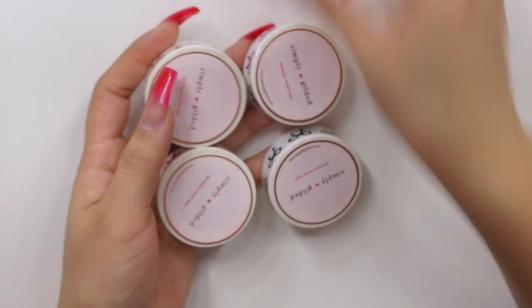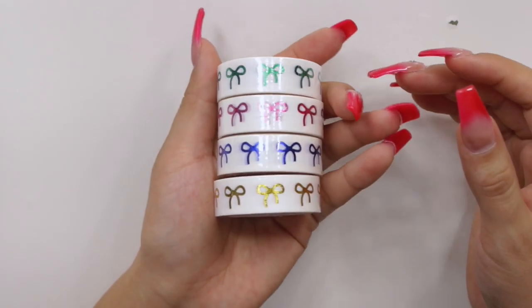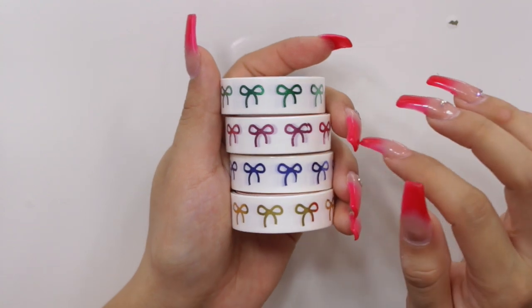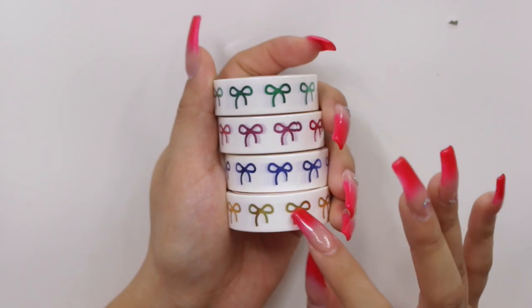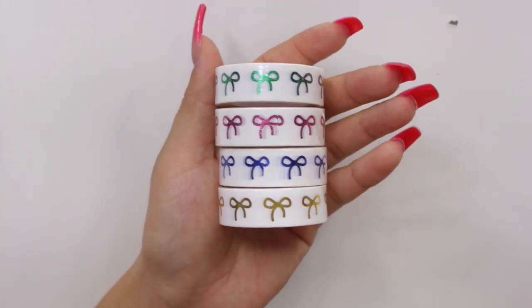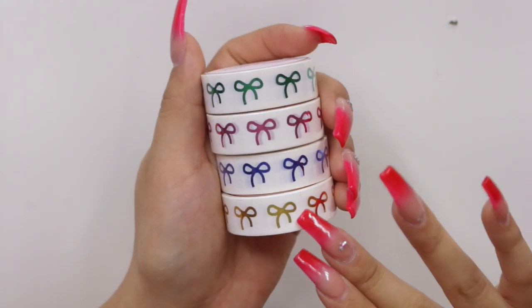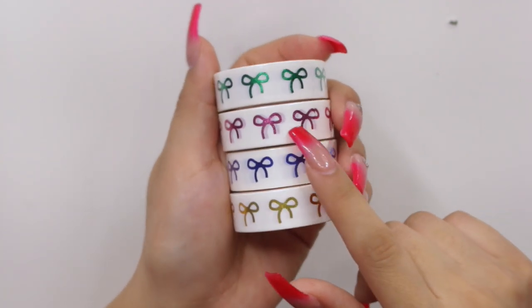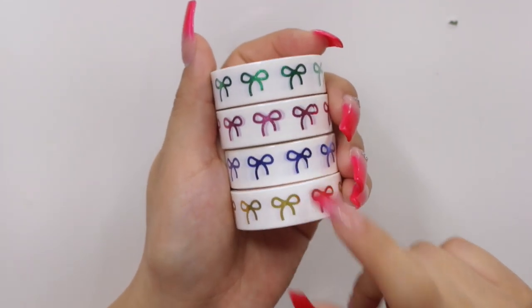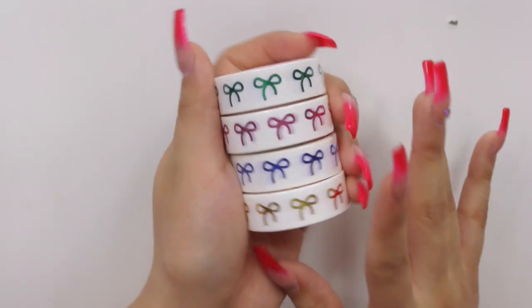She has sets for the 15 millimeter ones, the 10 millimeter ones, as well as the 5 millimeter ones. I do have the 5 millimeter ones and don't see myself using the 10 millimeter ones, so I only picked up the 15 millimeters, which are what I most typically use in my plan with me. As you guys can see, these are really pretty white background washies with different color foils — we have green, pink, blue, and yellow. Super happy to have been able to snatch these up.